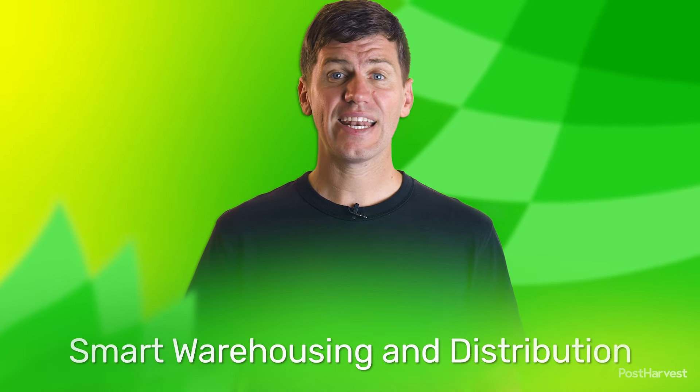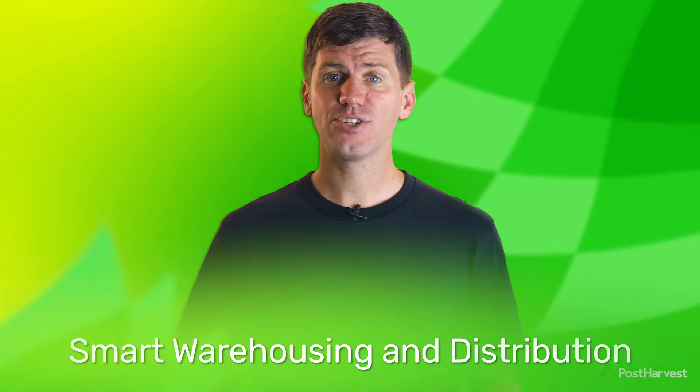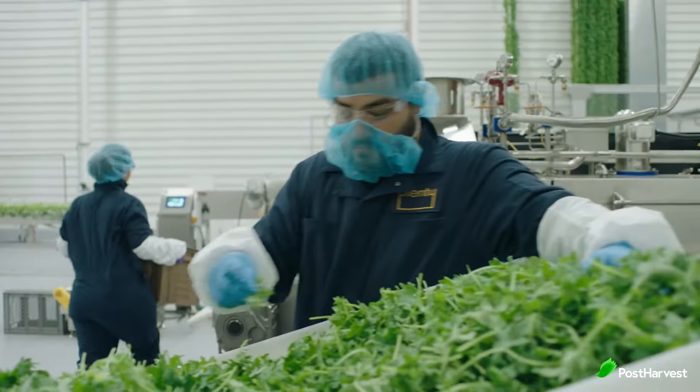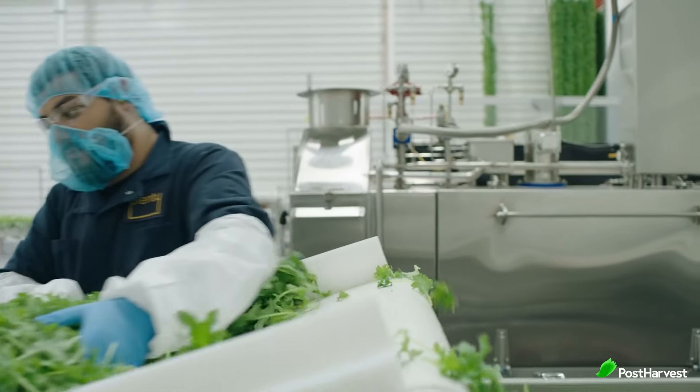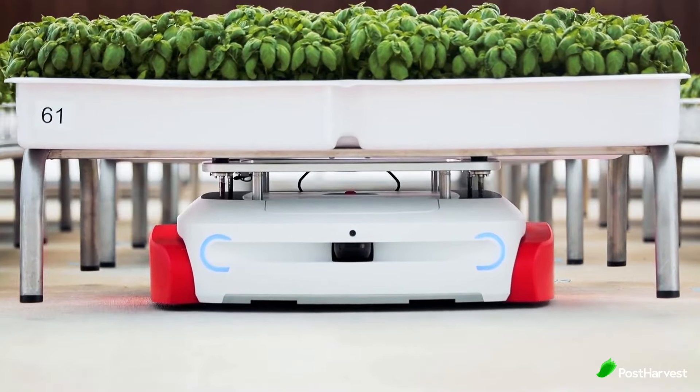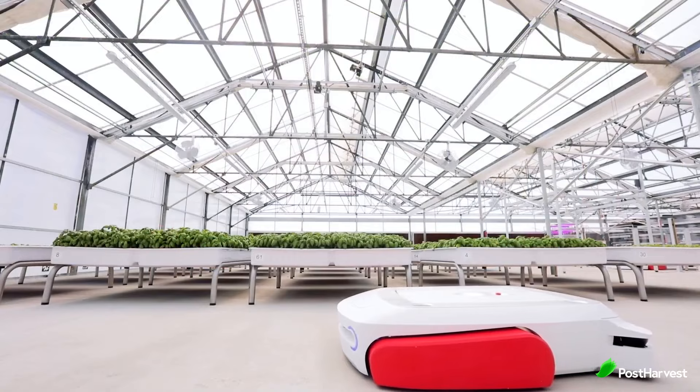Optimising the supply chain extends to smart warehousing and distribution. Automated systems, powered by ag and food tech, ensure timely inventory management and reduce inefficiencies. Predictive analytics forecast demand, optimising routes and curbing spoilage during transportation. These technologies ensure products arrive fresher, safer and with minimal environmental impact.